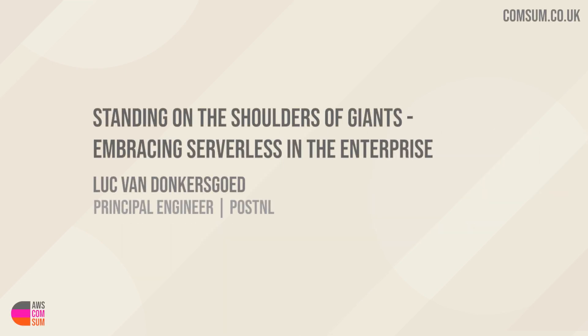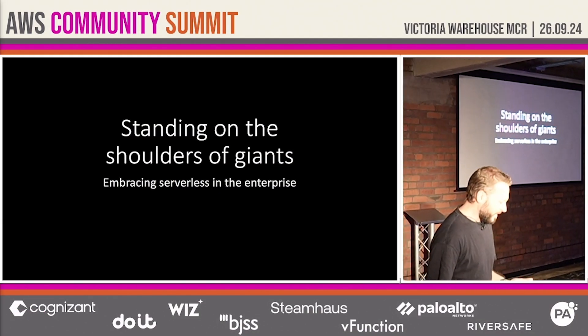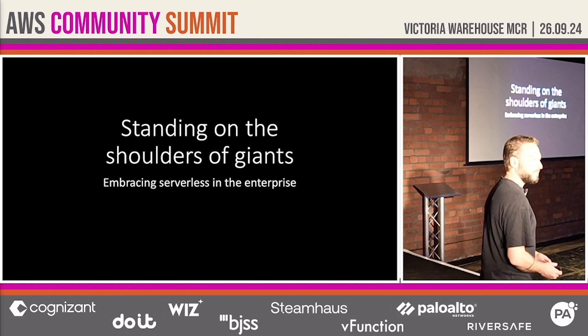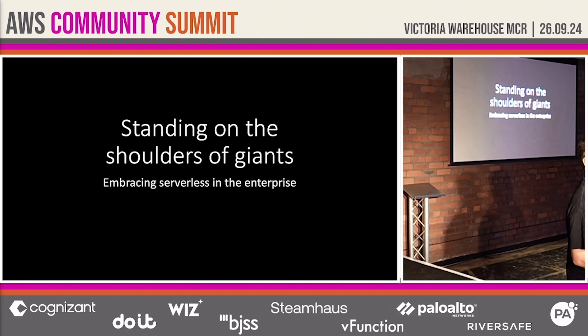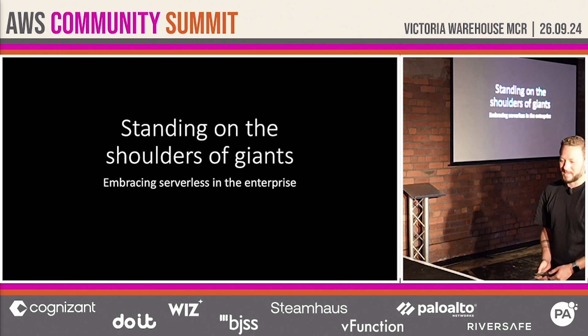Standing on the shoulders of giants. This is the story of PostNL, how we embraced serverless technology, what it has brought us, the challenges we faced, and how we overcame them.